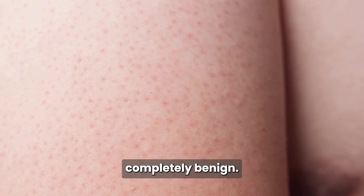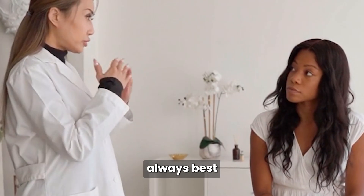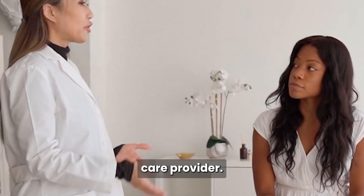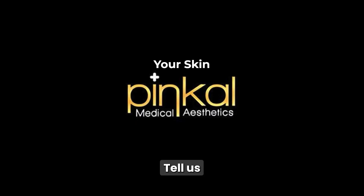Seborrheic keratoses are completely benign, but if you have a changing or irritated lesion, it's always best to see a qualified healthcare provider. They can help you choose the safest and most effective removal method for your skin. Have you had a seborrheic keratosis removed? Tell us which method you used.